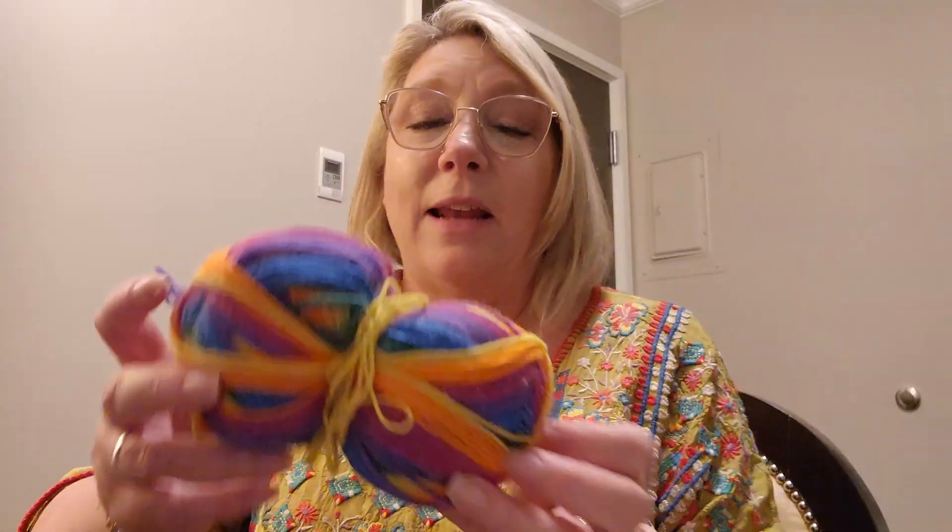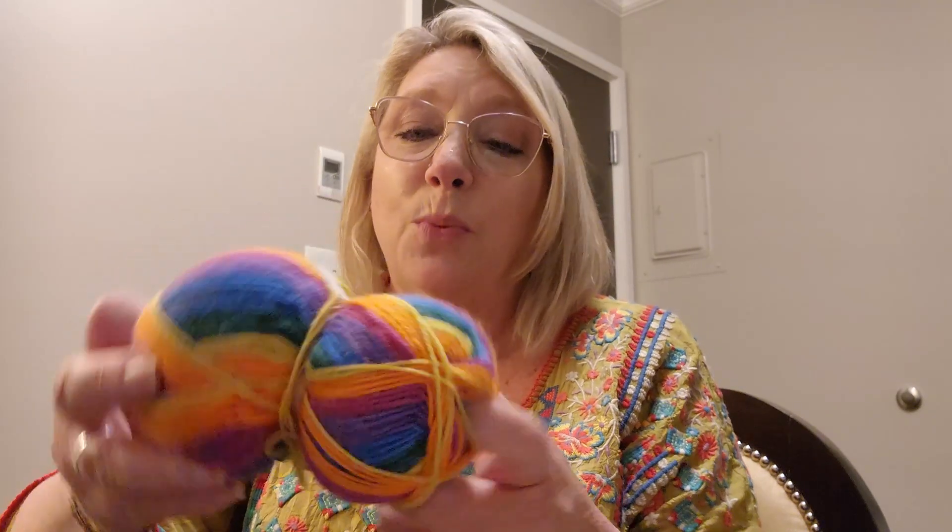I also found this skein. I know this yarn in particular — I actually have it back at home. This is a Knit Picks 100% wool sock weight yarn, and I got this whole skein, pretty much a full skein, for four bucks.